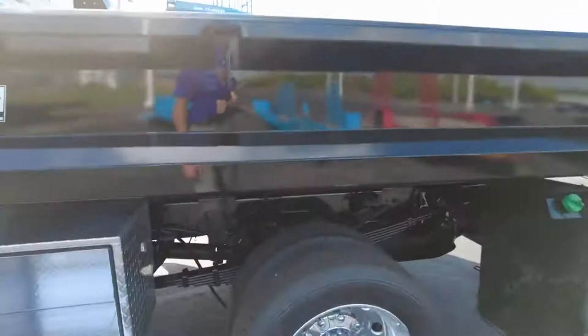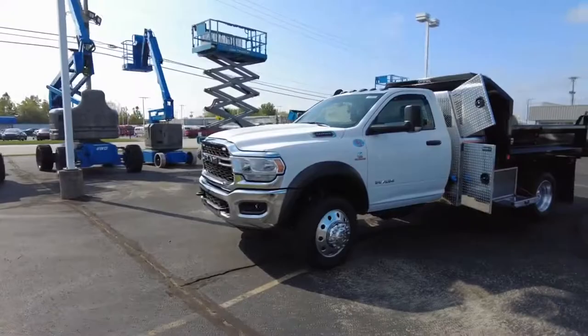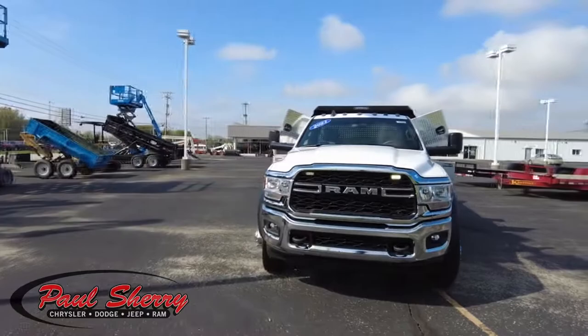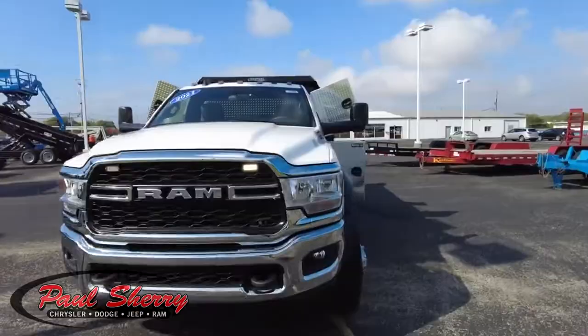The whole undercarriage of this has been undercoated — you can see here — to prevent rusting. Everything's been sprayed, very nicely done too. This truck does have the Cummins 6.7-liter turbo diesel — this is the engine everyone wants. It's the 6-speed Aisin transmission. Notice the strobe lights up front here. It has tow mirrors on it — really looks good. Let's jump inside and take a look.